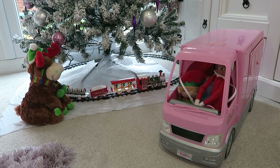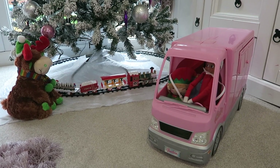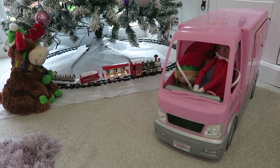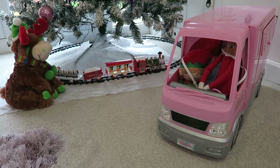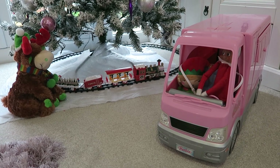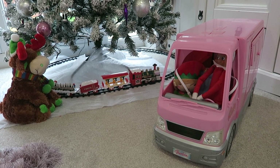It's always funny when the elves play with the kids' toys. Here Buddy and Jingles are driving the Barbie camper van — the kids always find it really funny when the elves have been playing with their toys overnight.